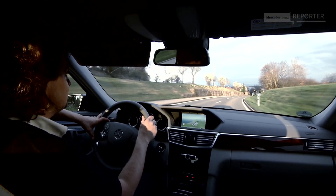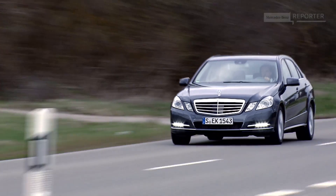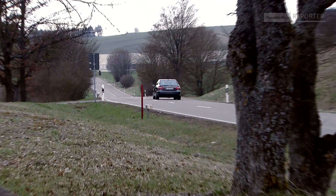And here's a figure for you. Over the entire life cycle of the vehicle, an E-Class diesel hybrid emits around 10 tons less CO2 than a conventional E300.